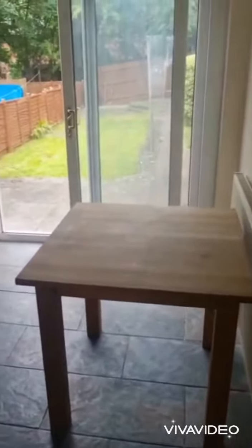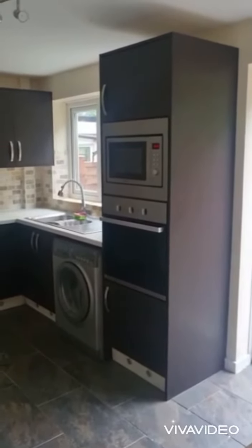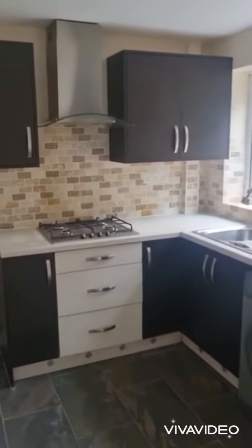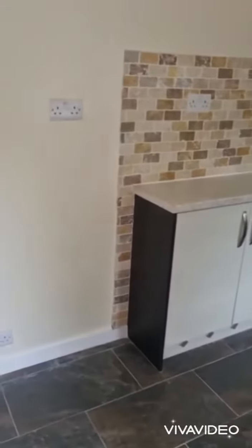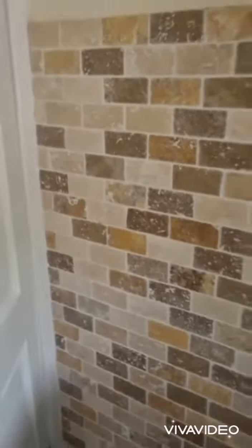Leading through to a brand new fitted kitchen diner. We have a built-in microwave oven, built-in oven, washing machine, and a gas hob with extractor fan. Plenty of cupboard space, and also a storage cupboard in here.